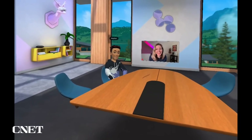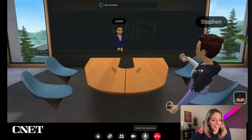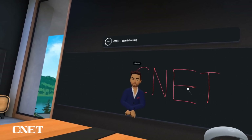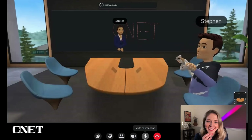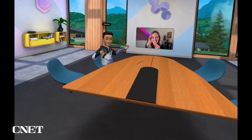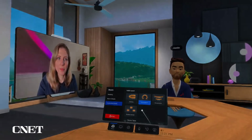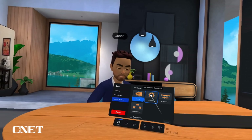Bridget says she's closer to Stephen and can see his emotions a little more — blinking and whatnot. Stephen, on the other hand, says it does feel like he's in a room with us: I'm up at the blackboard writing with a marker, and Bridget feels like she's on a TV monitor in a conference room. It's funny to know he's sitting on his couch in California while we're in New York. Within workrooms, you can choose between different seating arrangements based on the number of people and the type of meeting you're hosting.